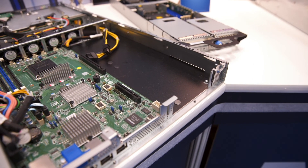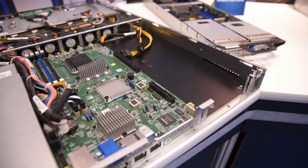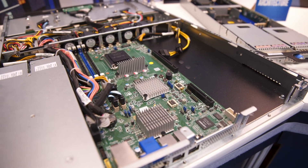It also has four 3.5-inch drive bays for low-cost spindle drives, as well as two 2.5-inch bays for SSDs. Thank you for your time. We'll see you next year at SC19 in Denver, Colorado.